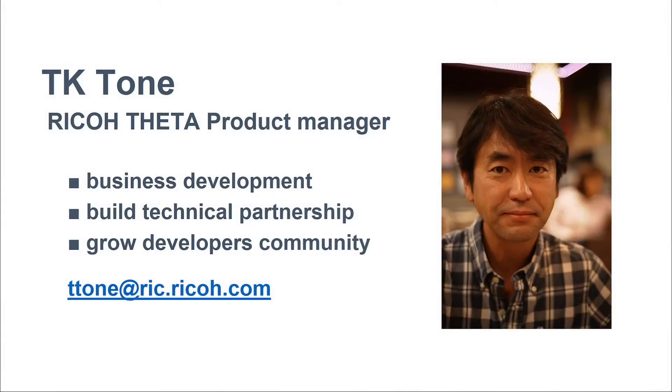So this is me — nice smile — for those of you in the back who cannot see me. I am a product manager working for business development, building technical partnerships, and growing the developer community in the United States.